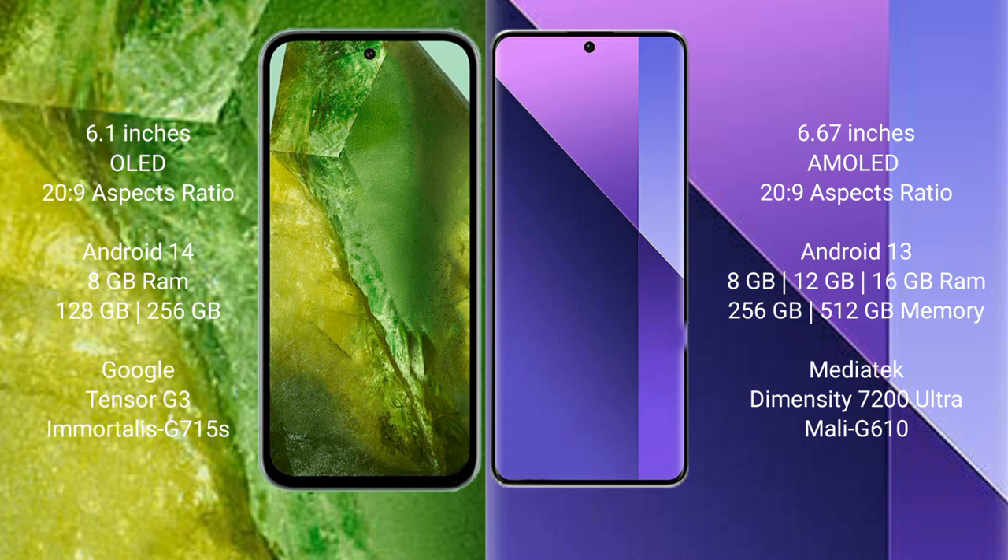Google Pixel 8a runs on the Android 14 operating system. Redmi Note 13 Pro Plus runs on the Android 13 operating system.